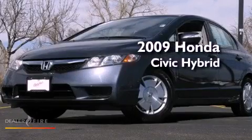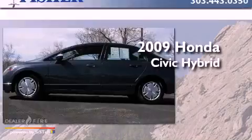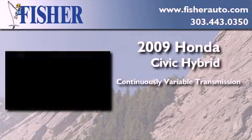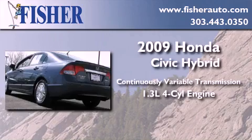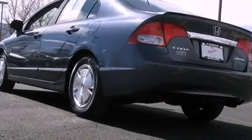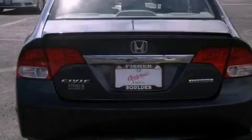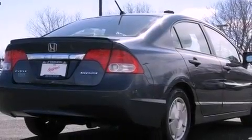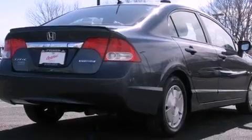This is a certified pre-owned 2009 Honda Civic Hybrid. This car has a continuously variable transmission and an inline four-cylinder engine. Its top features include a multi-link rear suspension, traction control and stability control systems, aluminum wheels, and a tire pressure monitoring system.